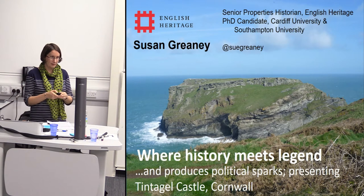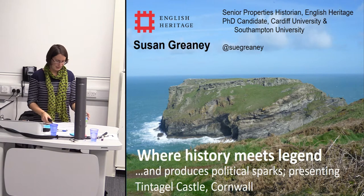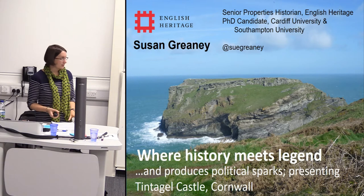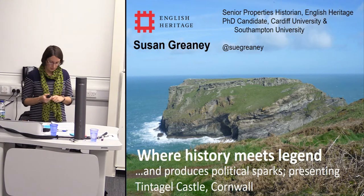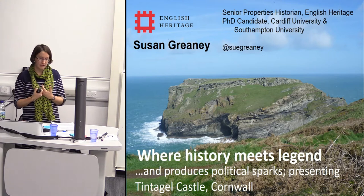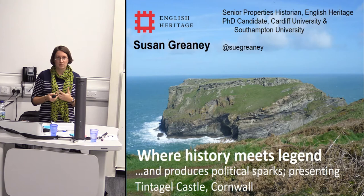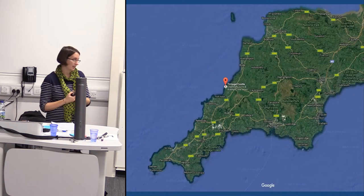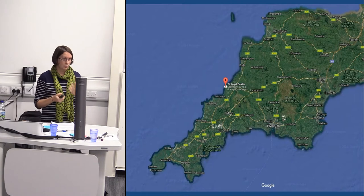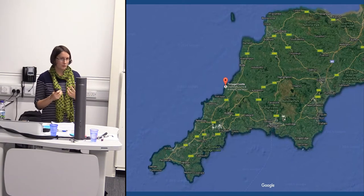Thank you, and thanks for moving me around — I literally had to be in two places at once earlier today. Today I've got my English Heritage hat on and I'm going to talk about a project that we did at Tintagel Castle over the last couple of years, and explore what happens when you try to deliver an interpretation scheme at a site with particular local and regional vested interests.